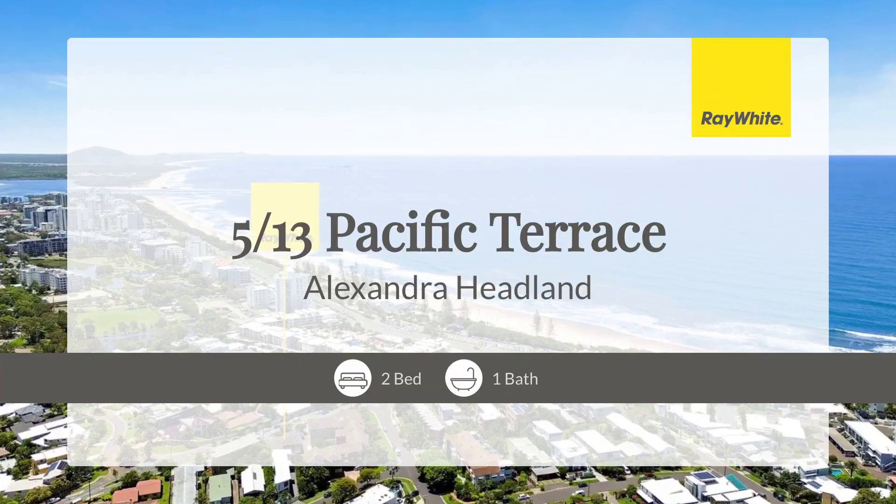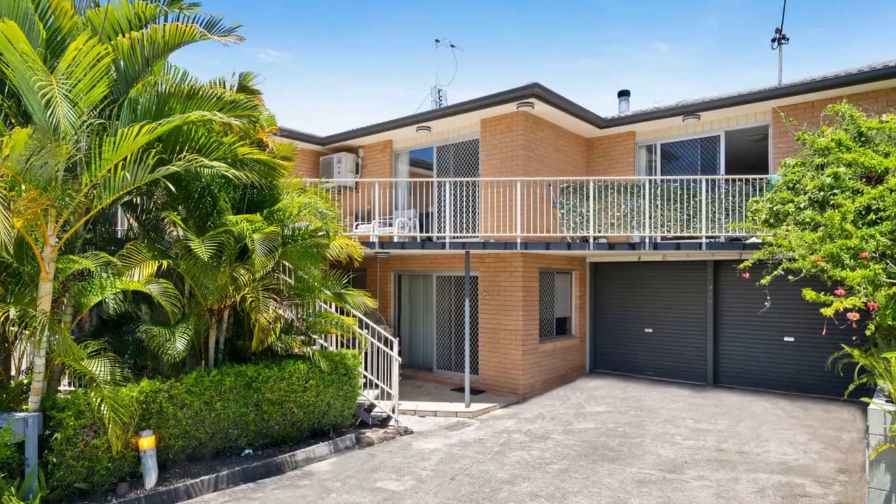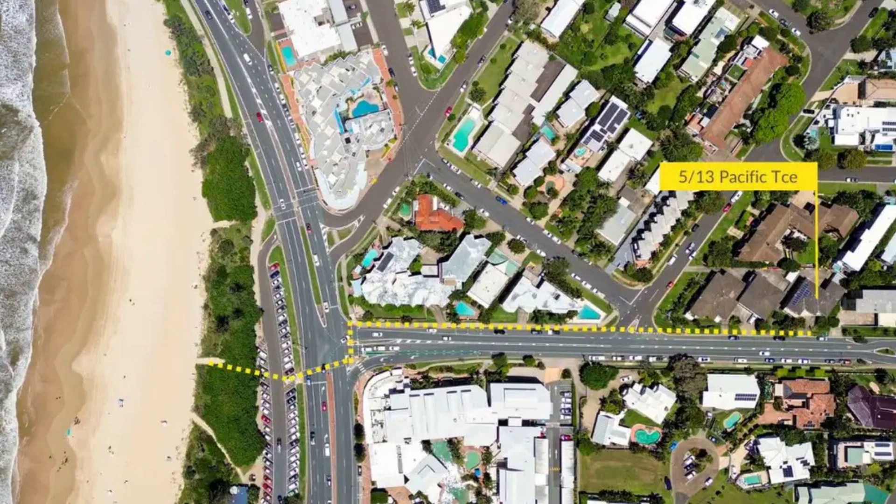Imagine starting your day with the soothing sounds of the surf, and then stepping out to bask in the golden sands of the beach, all within a leisurely walk from your doorstep.